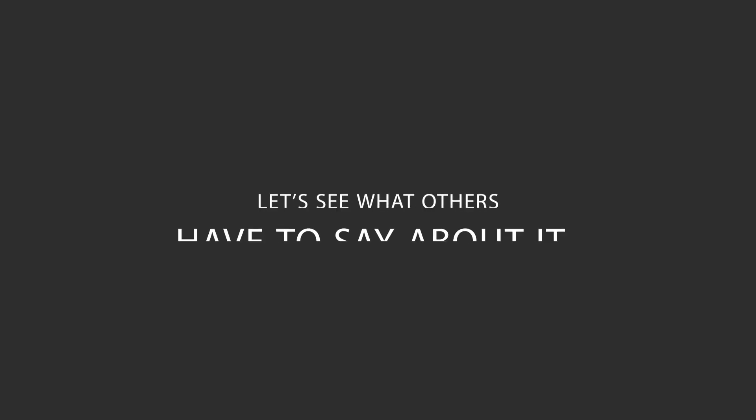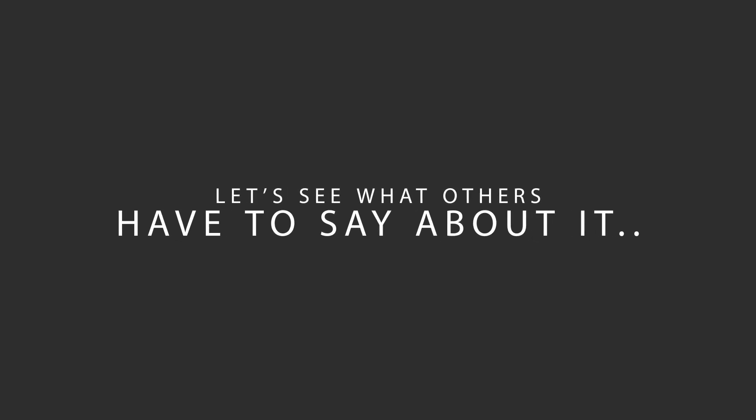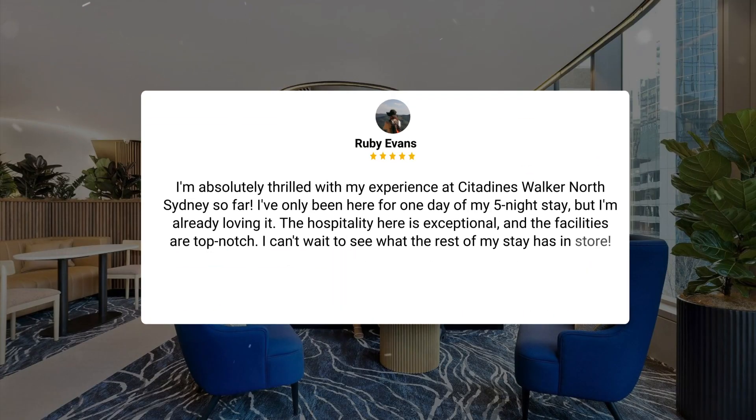Here's what other travellers have to say about this hotel. I'm absolutely thrilled with my experience at Citadines Walker North Sydney so far. I've only been here for one day of my five-night stay, but I'm already loving it. The hospitality here is exceptional, and the facilities are top-notch. I can't wait to see what the rest of my stay has in store.